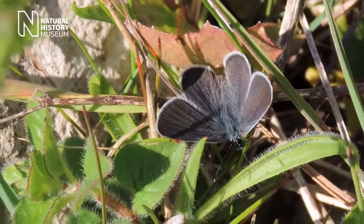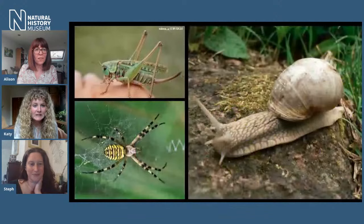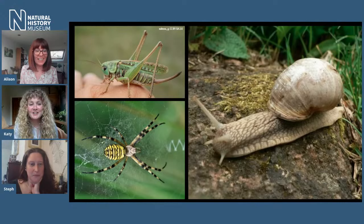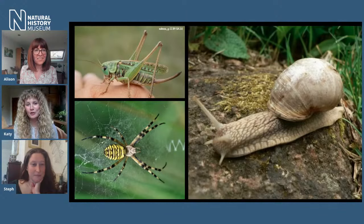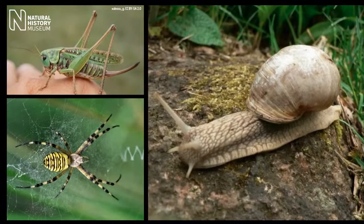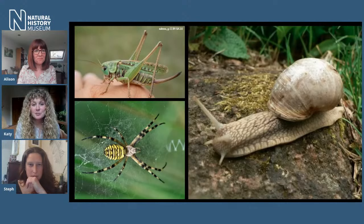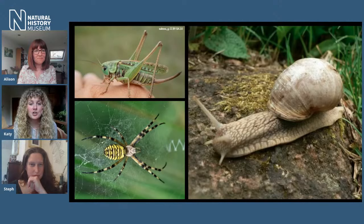We've got some lovely images here. In the bottom left, we've got the wasp spider, which is an incredible spider. If you live local to Biggin Hill, you can see them in summer along the chalk grassland by West Kent golf course. They can grow up to around seven millimetres in length and create these really cool zigzag patterns in their webs. We've also got the Roman snail — we find that snail really commonly on Chapel Bank site, but it's actually very rare and protected.